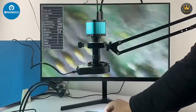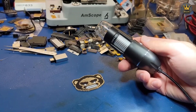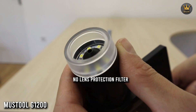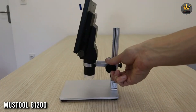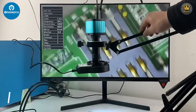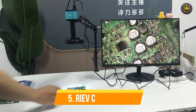Welcome to our channel. In today's video, we're diving into the fascinating world of digital microscopy as we count down the top five best digital microscopes on the market. Whether you're a professional needing precision for your work or a hobbyist with a passion for exploring the microscopic world, these powerful tools offer incredible features to help you see the unseen. Links to all products are mentioned in the description below. Let's get started at number five.